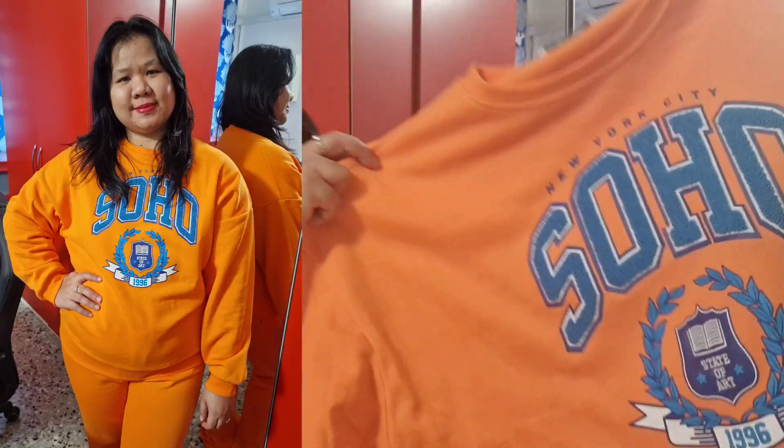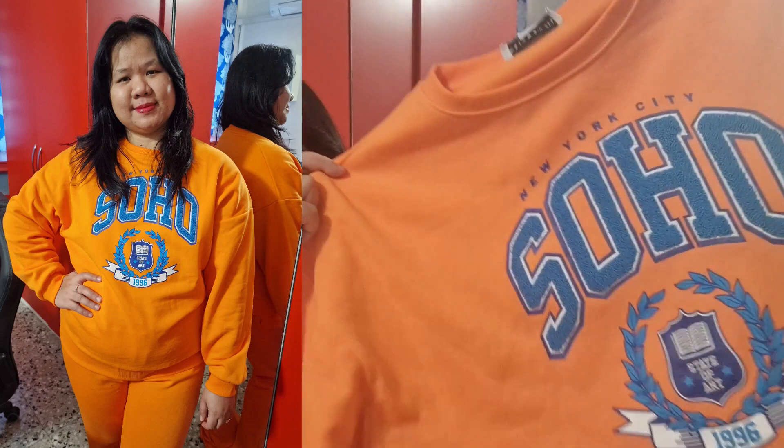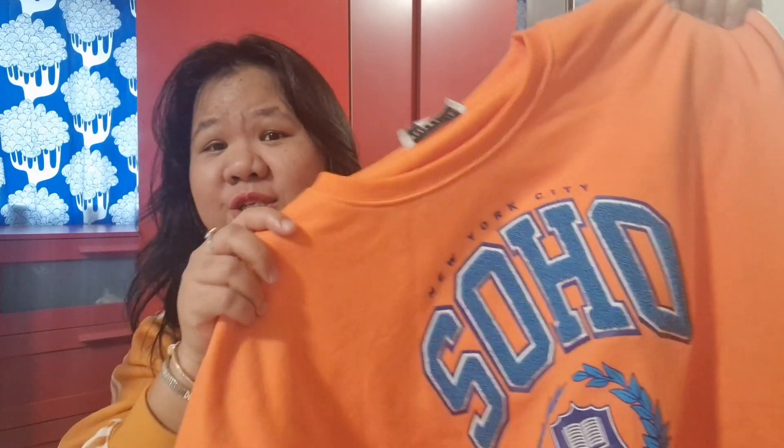So I have this orange sweatshirt — I love orange! It says 'New York Soho 1996 State of Art,' very nice. This is from Obse and it's the Baby Angel brand. And then I have the matching pants — still Baby Angel, the same orange color.